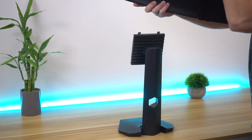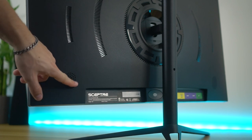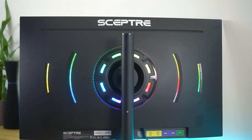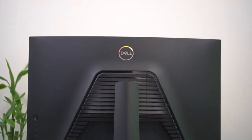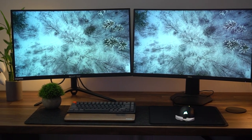For VESA compatibility, the Dell uses a 100mm by 100mm VESA mount, while the Scepter doesn't have a native mount — it comes with a bracket connecting to the stand attachment point, and it's only 75mm by 75mm. The Scepter also has two things the Dell does not: built-in speakers (they don't sound great but are nice to have) and built-in RGB on the back. For ports, the Dell has two HDMI 2.0s and one DisplayPort 1.2, while the Scepter has two HDMI 2.0s and two DisplayPort 1.4s — both with 3.5mm audio out.